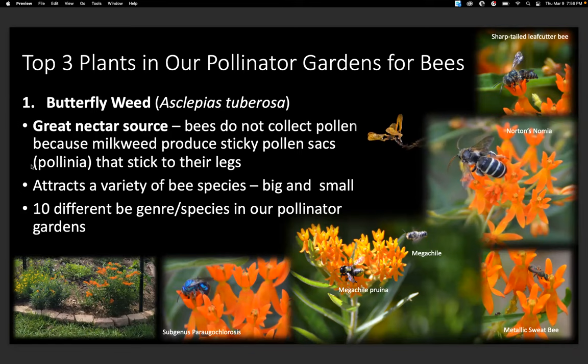Question: Which birds eat bees? I think tanagers like to munch on some bees. And tanagers are being lost, so that's another connection — everything is linked in the food web.